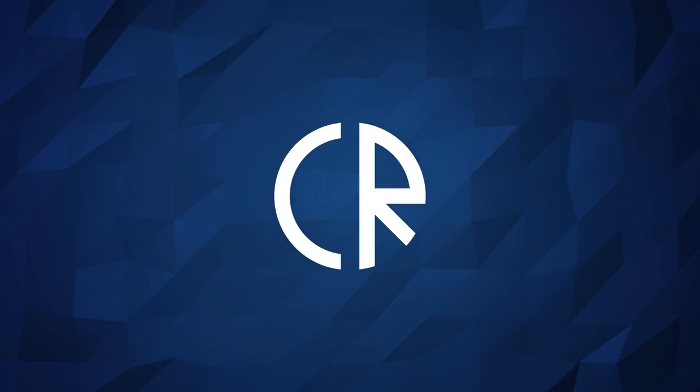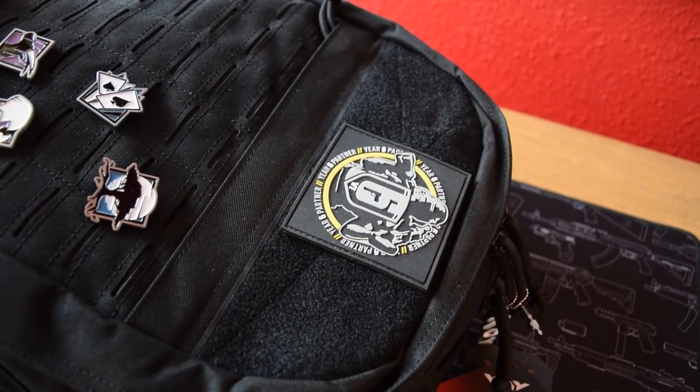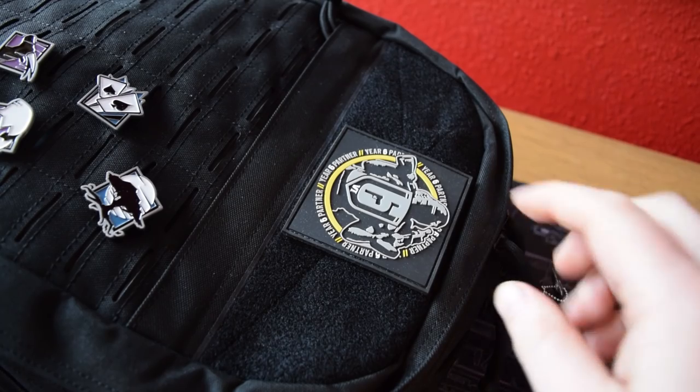Hey guys, it's Cora Ross and today we're doing a special Rainbow Six Siege unboxing. What arrived in the mail today was a big surprise — it's a backpack with some Koyu store pins on it, and the backpack itself is also from the Koyu store.